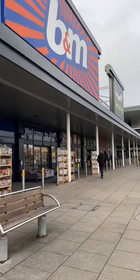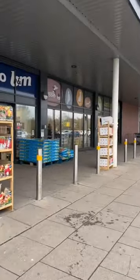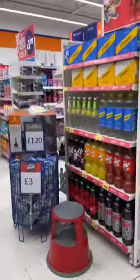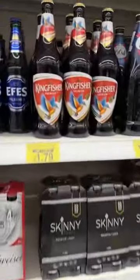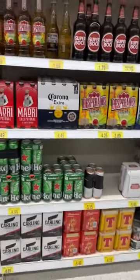I was in town so I thought I'd pop into B&M and see what beers they've got. The beer aisle's down this way. Kingfisher caught my eye, not seen that for a while. Nice display.